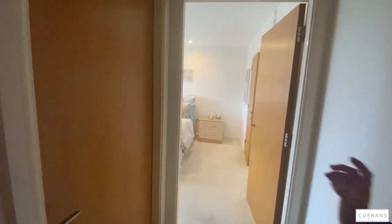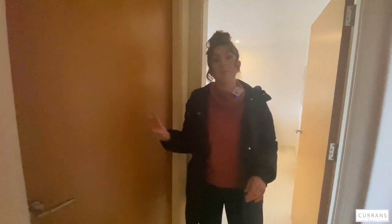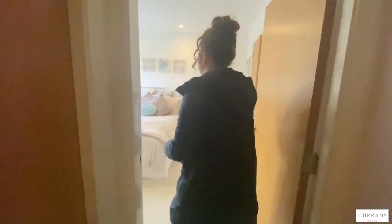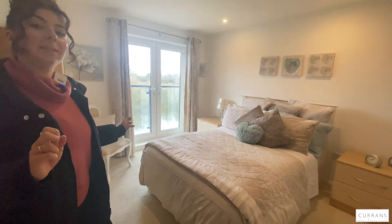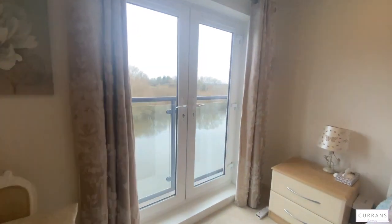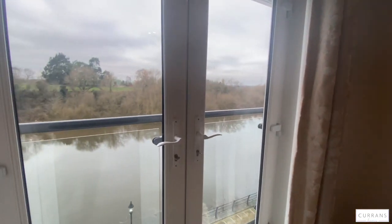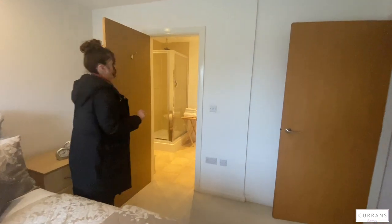Next up is the second bedroom, which the current tenant is using for storage at the moment, but it is a double room. And then we'll come through into the main bedroom. This has a Juliet balcony also overlooking the canal, and there is also an ensuite bathroom.